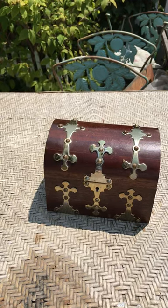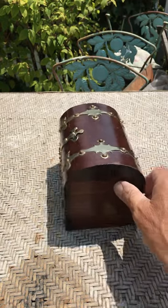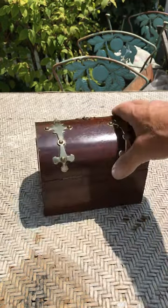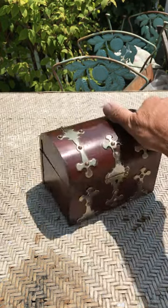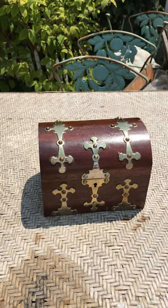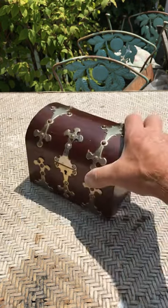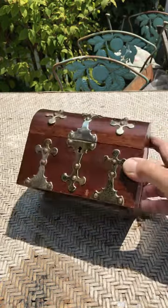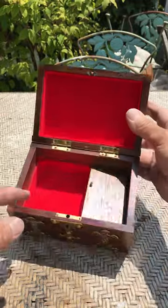Hello from lovely Monterey, California — it's very sunny today. It's Philip, Maureen, and Cerny, eBay sellers. We just wanted to show you this great little treasure chest music box, a new acquisition. It has lots of wonderful brass hardware, the music plays, and here's the interior.